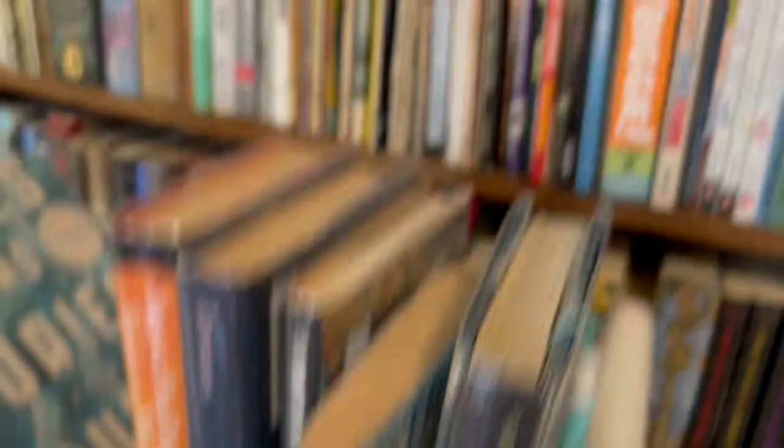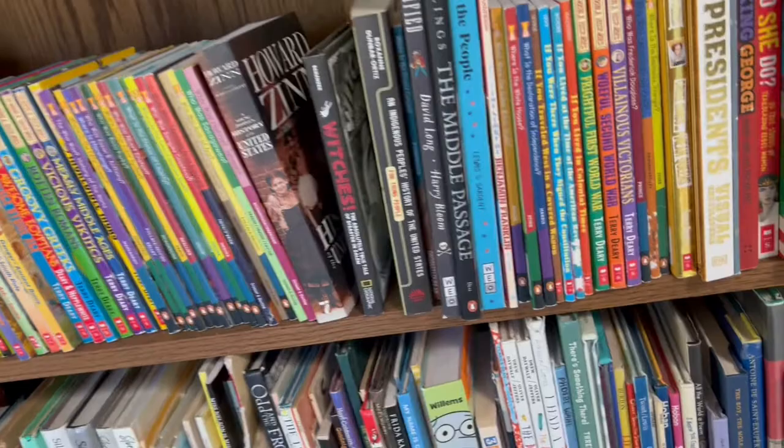That's pretty much every single book in our house right now, and I hope you enjoyed this video. My normal videos usually have flip-throughs, but this one has too many books for that. Thanks so much for watching — I really appreciate everyone who subscribes, watches, and likes my videos. Thanks so much. Bye.